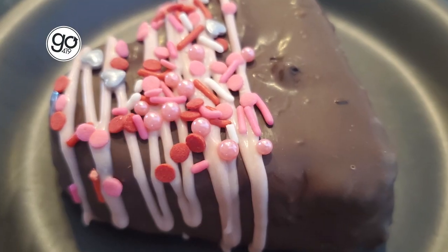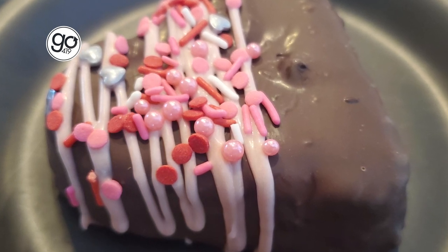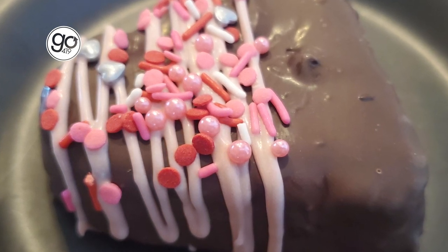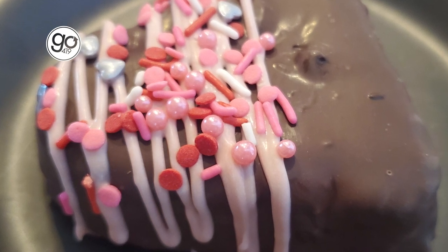Once you crack through that chocolate ganache on the inside, you get this wonderfully delicate and rich white cake. And really, if you're looking to please just about anyone — if you don't know what your valentine likes — a perfectly made white cake like this, you really can't go wrong.